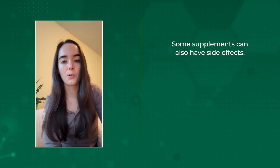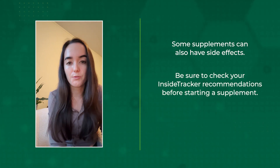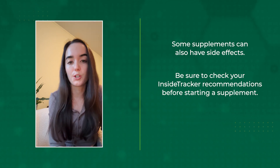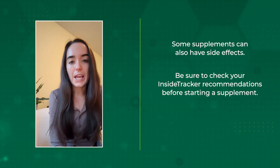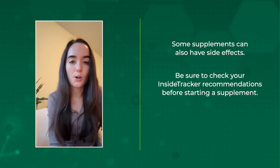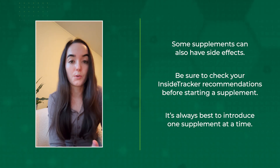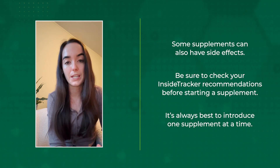Some supplements can also have side effects. If you're looking at a supplement recommendation from InsideTracker, the potential side effects will be listed within that recommendation so you can see what to be on the lookout for before you start. And if you're wanting to take multiple supplements at the same time, it's always best to introduce one before the other and give it a few weeks — so that if you do experience any side effects, you're able to pinpoint which supplement it might be.